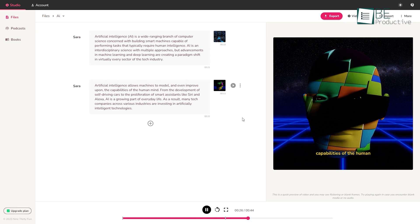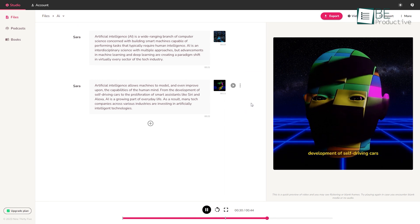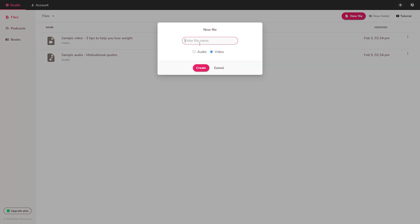Coming up is an interesting AI tool that can turn your text into speech and video. To get started, all you need to do is sign up. After signing up to this website, you can start creating audio or video projects.